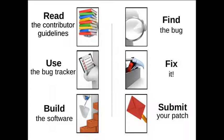First, you read the guidelines if they exist. Otherwise, you go to the bug tracker to find something to work on. Or maybe you already have an idea because you found a problem in a project you like and want to help fix it. Then you build the software, find the bug, fix it, and submit the patch. Easy, right? We're going to go through a bit more detail for each of these steps.